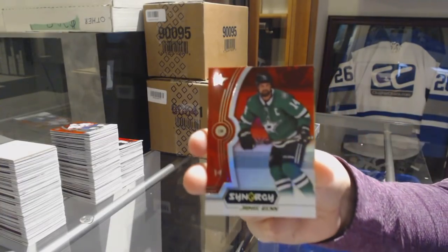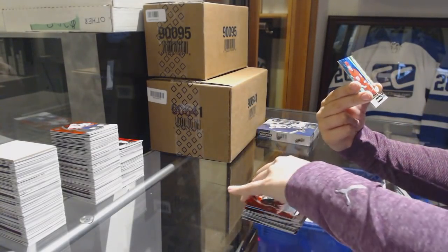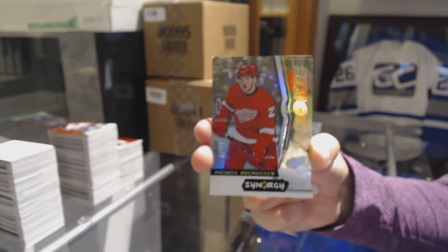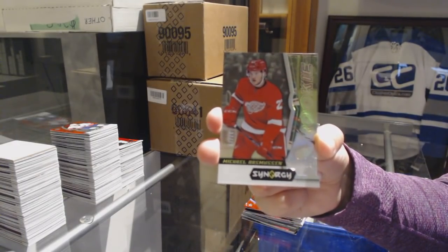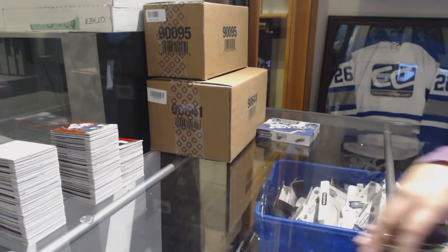Red of Jamie Benn for the Dallas Stars. We've got a rookie card number to 219 for the Detroit Red Wings, Michael Rasmussen. And a green of Zach Parise for the Minnesota Wild.